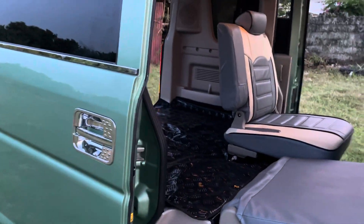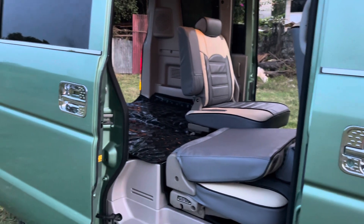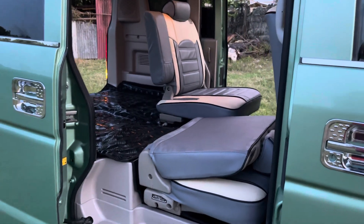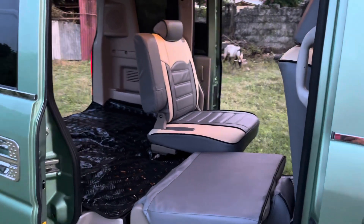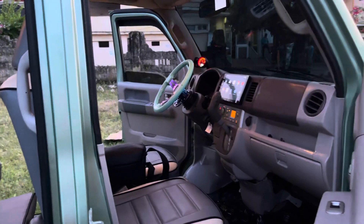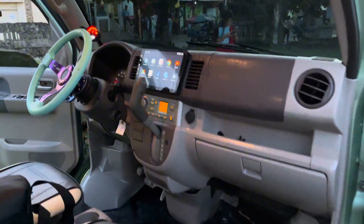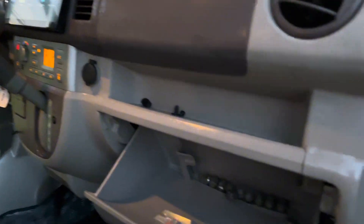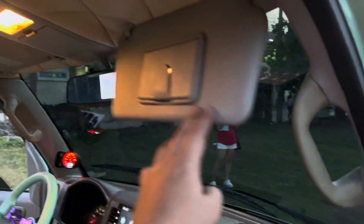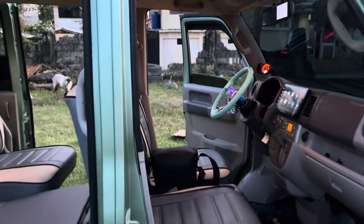Yung standard na capacity ng ating unit mga boss is apat lang talaga yung upuan. Pero magkasya dito yung anim hanggang pitong tao mga boss kung maglalagay tayo ng third back chair. Sa basic price natin, kasama na ang 1 year registration and naka 13 inches mags na rin. Standard yung setup, naka upholstery, standard yung ceiling and standard yung bumper.